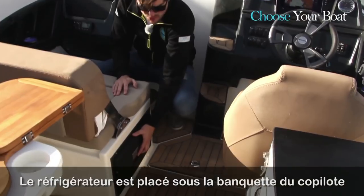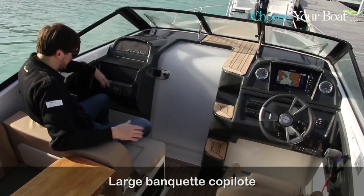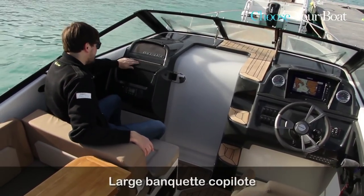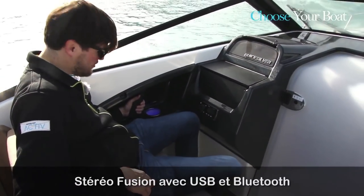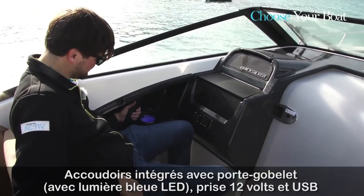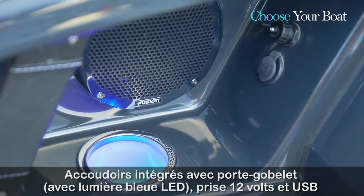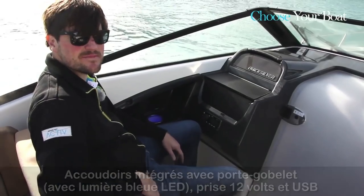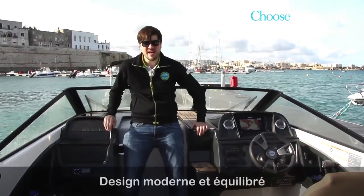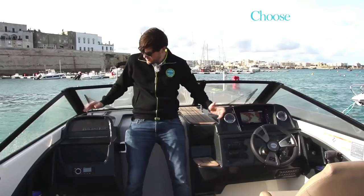In the middle area of the boat, the first thing to highlight is the drawer fridge located under the co-pilot seat. The double co-pilot seating offers a lot of room, with a very nice storage compartment for small items at the front. Features include a Fusion stereo, an integrated armrest, a blue LED cup holder, a 12V connection, and a USB connection for your iPhone or iPad to play music through the stereo. Overall, a very balanced and stylish design between the helm station and the co-pilot area.